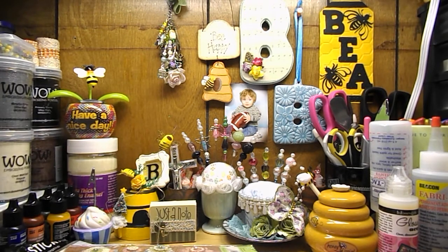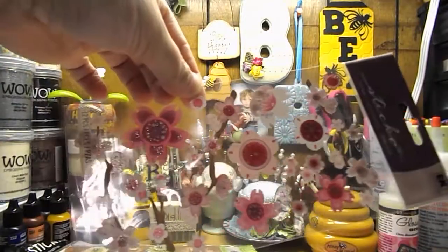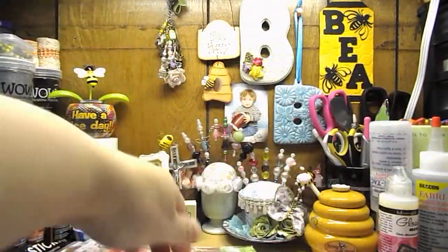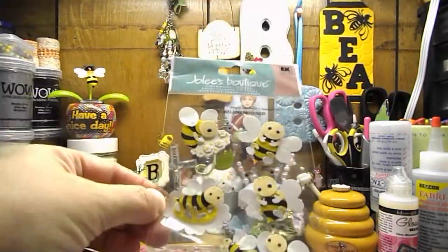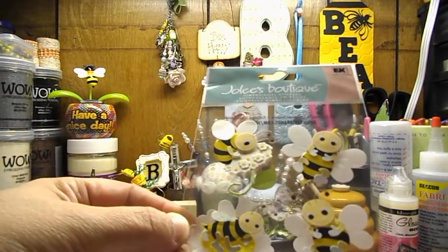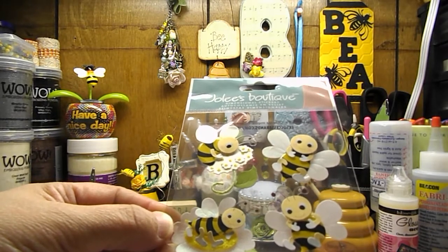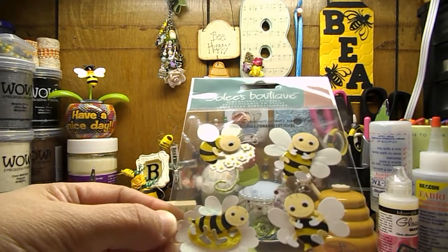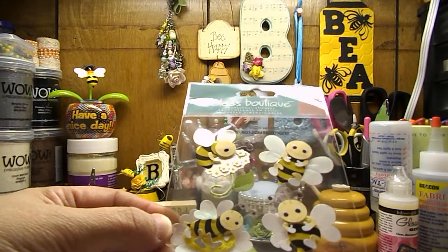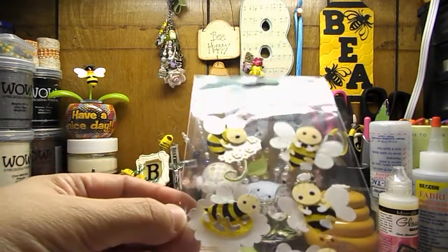She got me this one here, which is Cherry Blossoms by Sticko. And then she got me some of these adorable bees. These were the bees that were on one of my entries for my challenge. I think Crafty Paws Christina made me a card with these bumblebees, and I think these are adorable.